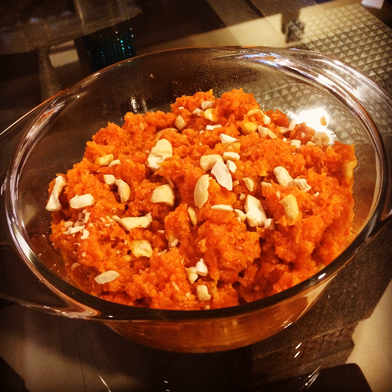In the carrot papaya halwa, equal amounts of carrot and papaya are used. First, a mixture of carrot and papaya scrapings is prepared, then fried in a kadai or cooker with ghee for about 5 minutes. The rest of the process is the same as the basic recipe. This variation has become popular lately because papaya provides a different flavor and taste compared to regular Gajar Ka Halwa.